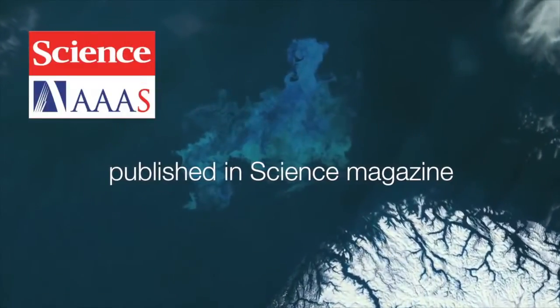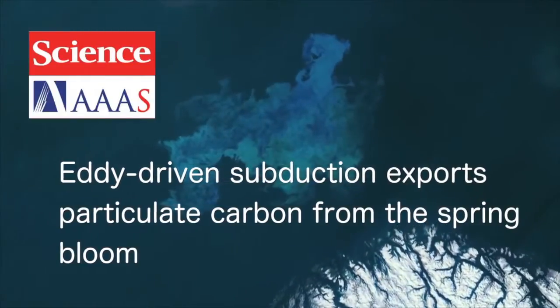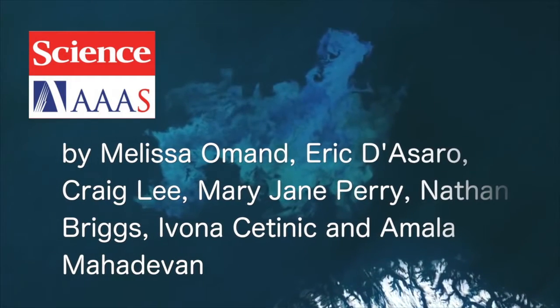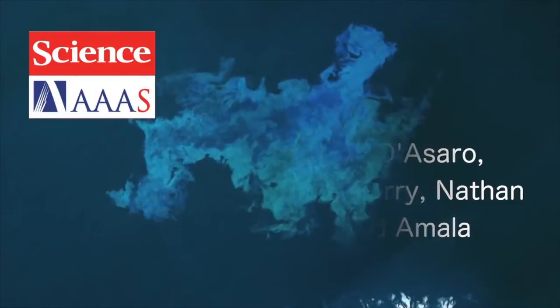The same eddy dynamics that can trap the phytoplankton near the surface can swirl them around and inject them into the interior. That's what's happening later in the bloom, and that's what's causing this flux of carbon that we see and that's represented in this paper.